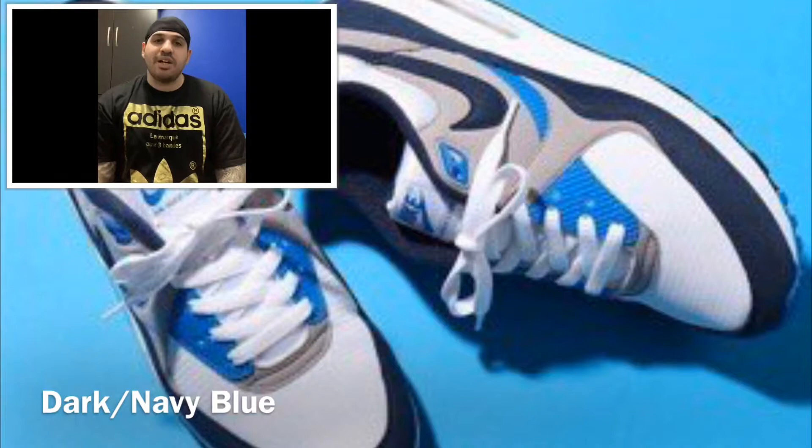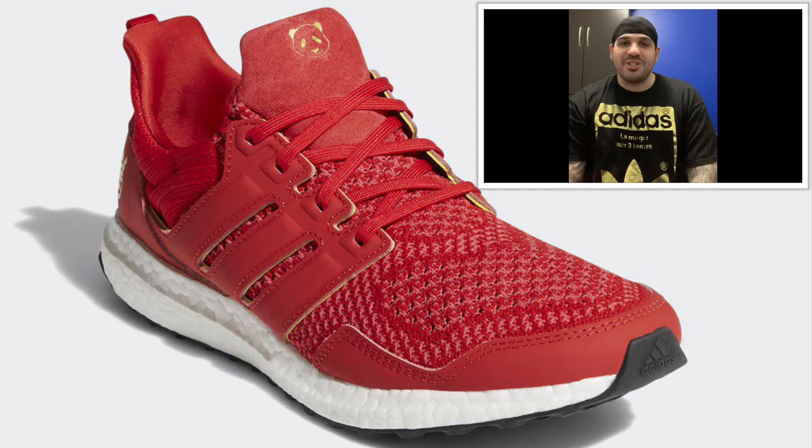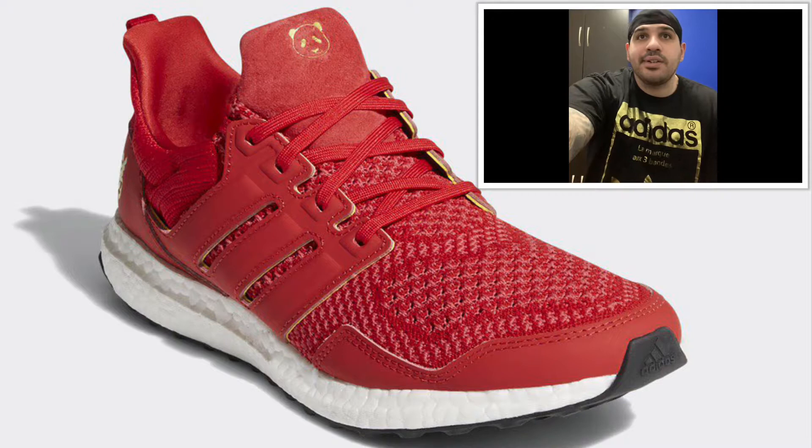Also this is nice — I want to get this shoe. Coming out tomorrow, the 7th: Adidas collab Ultra Boost Chinese New Year. The colorway is scarlet, core black, gold metallic — $200 US, $290 Canadian.